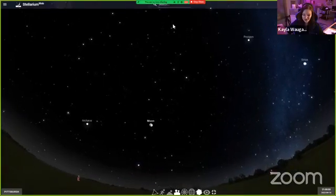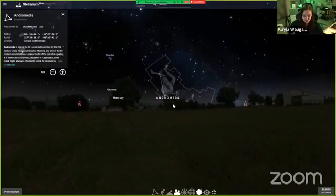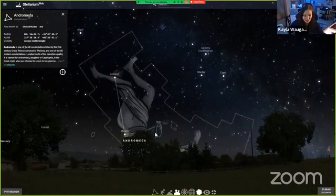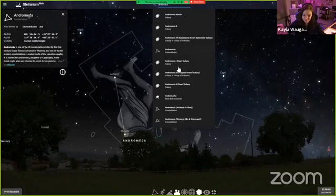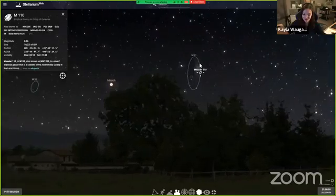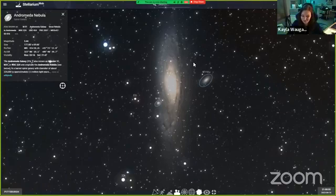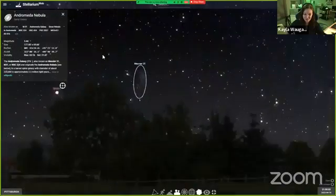Looking close to the horizon, throughout the night we'll be able to spot Andromeda — she's a little closer to the north right now. Andromeda is one of my favorite constellations. We can see there's another deep sky object here: the Andromeda Galaxy. Zooming in, this is the nearest major spiral galaxy to our galaxy, the Milky Way. She's actually bigger than we are — two and a half million light years across and home to an estimated trillion stars. Here in the Milky Way we have a mere 400 billion stars.